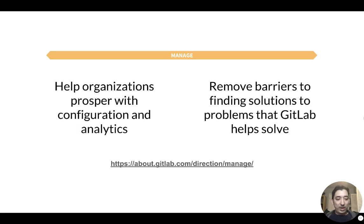In short, Manage's goals are twofold. First, we try to help organizations prosper with the configuration and analytics they need to structure their instance in a way that works for them. Second, we try to remove barriers to finding solutions — we iterate on the user experience, deliver value to users faster, and reduce the amount of configuration and busy work that keeps you from finding value in GitLab. You can find more details about Manage's direction and vision at the link below.